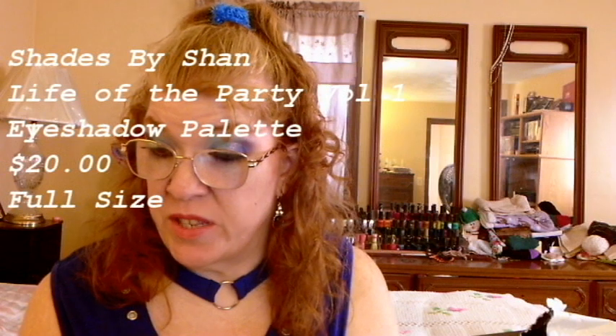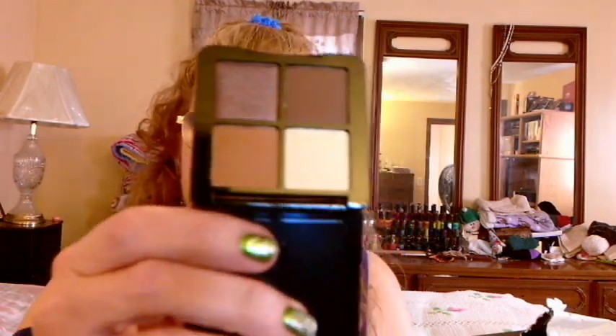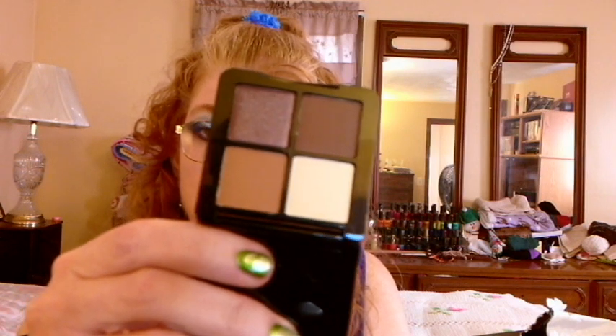The next thing in here, in bubble wrap, is Shades by Shanna, San Francisco, California — Life of the Party, Volume 1, from the High Rise and After Dark Palette. So I take it this is an eyeshadow palette. This is just a neutral kind of palette. I don't think I'm going to swatch this because I have quite a few neutral palettes, so I don't know if I'm going to pass this one along to somebody.